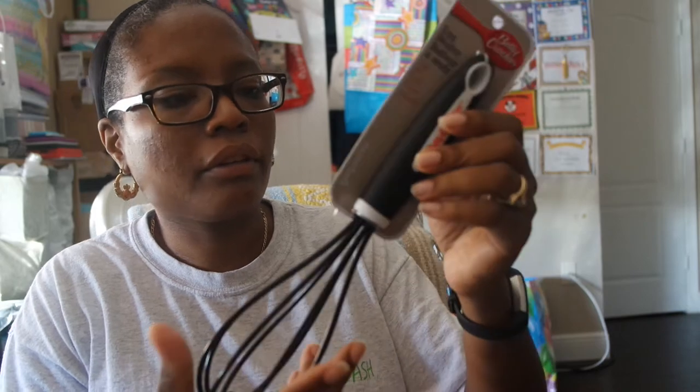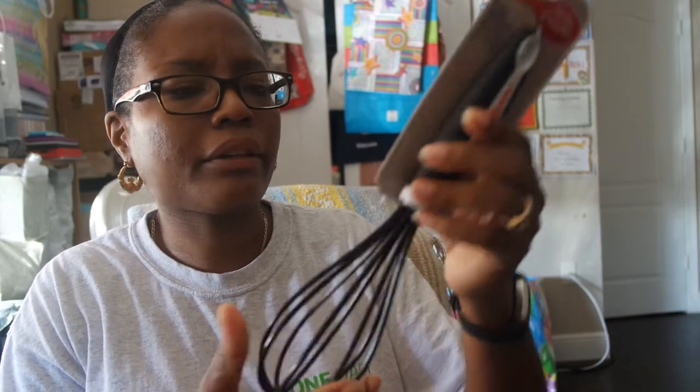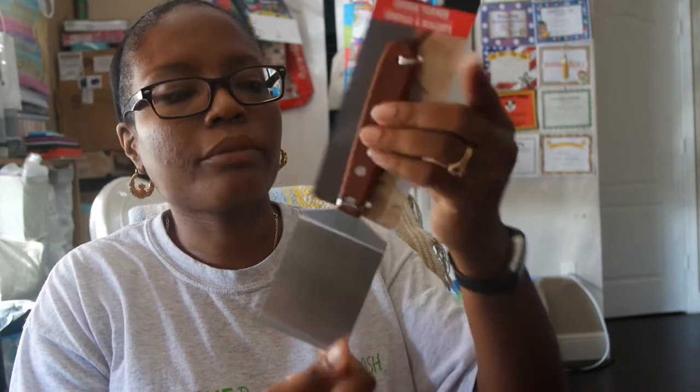I went and got two new toothbrushes for my youngest son — got to switch those out for him. And I got the Betty Crocker egg batter beater. Just wanted to get a new one. And the final thing is a Cooking Concepts cookie turner spatula.